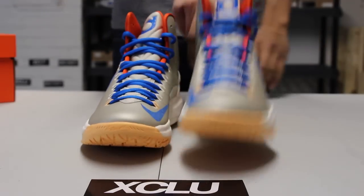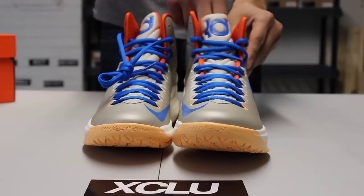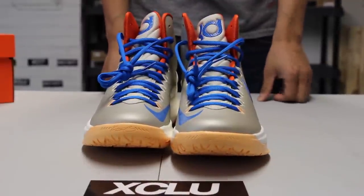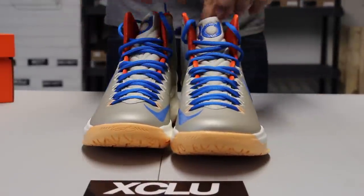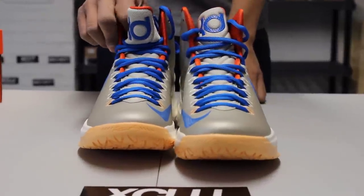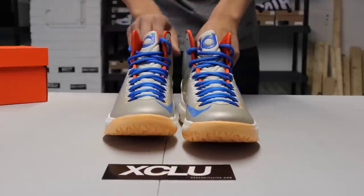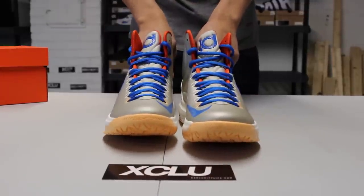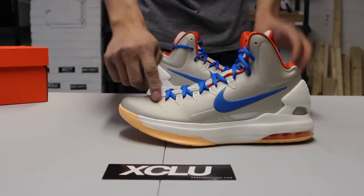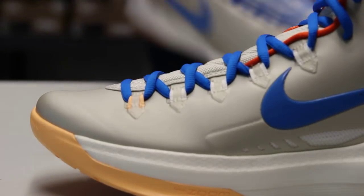You also got that photo blue KD logo on the top of the tongue, as well as that mesh tongue in a birch colorway. You also got that sail popping out on the top in the front of the eyelets over here as well.